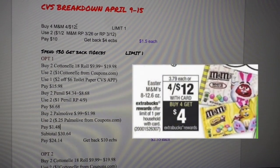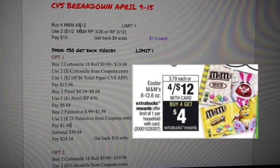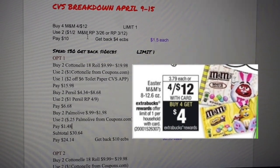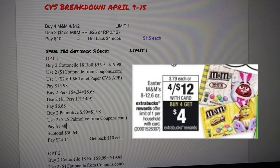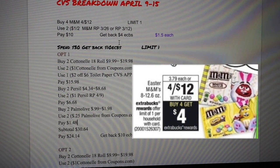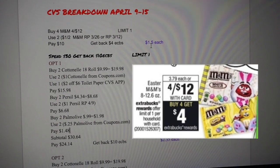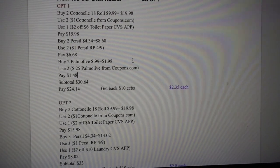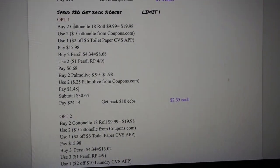The first transaction you could do is buy four M&Ms, which will be running four for $12. With a limit of one, use two $1 off two M&Ms coupons — these came in both the 3/26 and 3/12 inserts. You'll pay $10 out of pocket and get back $4 in ECB, making this $1.50 each.